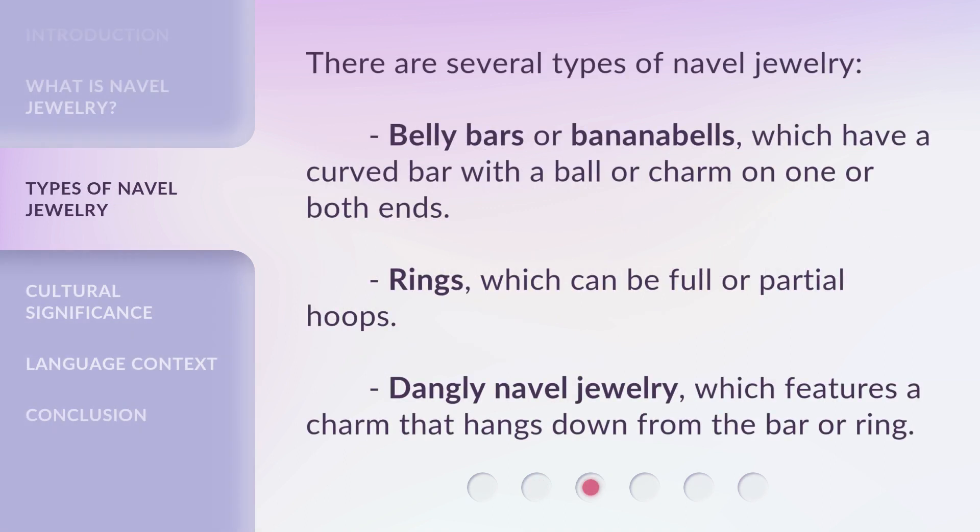There are several types of navel jewelry. Belly bars are banana bells, which have a curved bar with a ball or charm on one or both ends. Rings, which can be full or partial hoops. Dangle navel jewelry, which features a charm that hangs down from the bar or ring.